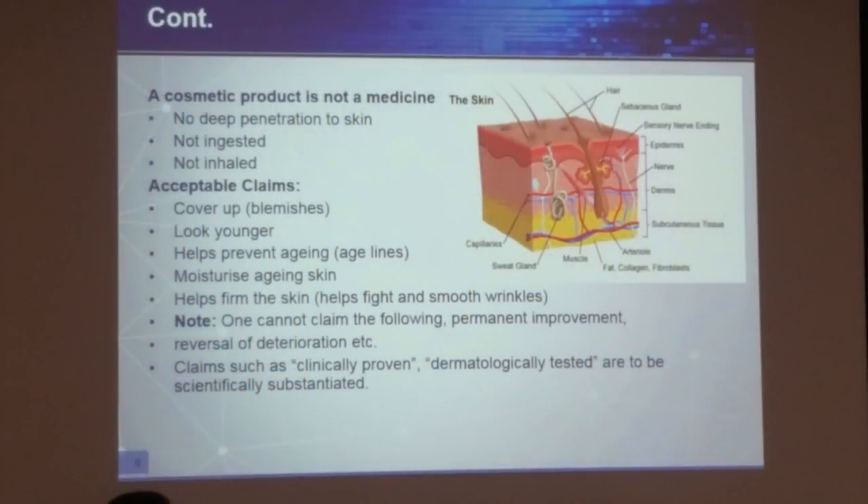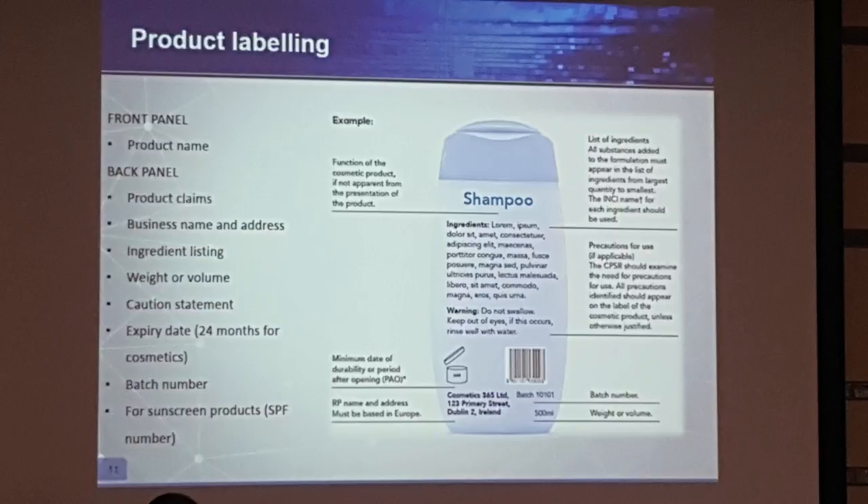Pasha says certain ingredients found in skin lightening products are banned in South Africa. Certain ingredients that form part of skin lightening creams are banned in South Africa because of their activity in the skin. They penetrate the skin and in long-term use they cause damage because they work on the stratum corneum, which is the barrier of the skin. They disturb the barrier functioning of the skin, allowing UV to penetrate the stratum corneum, causing irreversible damage. Consumers need knowledge about the ingredients that go into products before purchasing them.